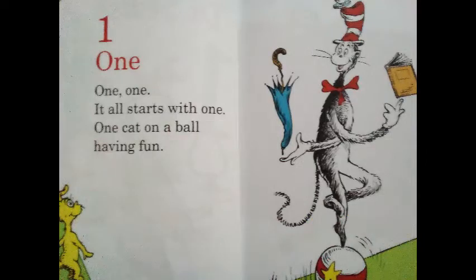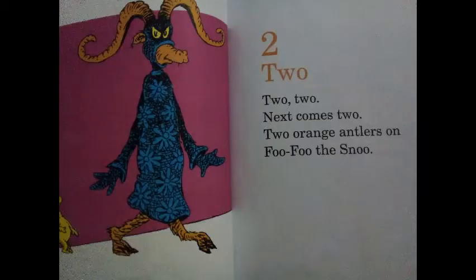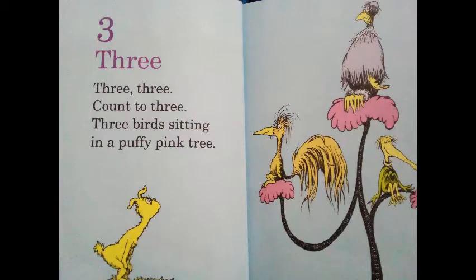1! It all starts with 1. One cat on a ball having fun. 2! Next comes 2. Two orange antlers on Foo-Foo the snoo. 3! Count to 3. Three birds sitting in a puffy pink tree.